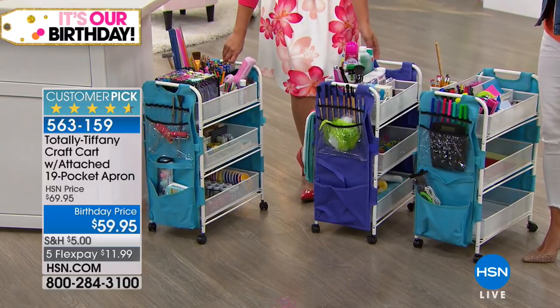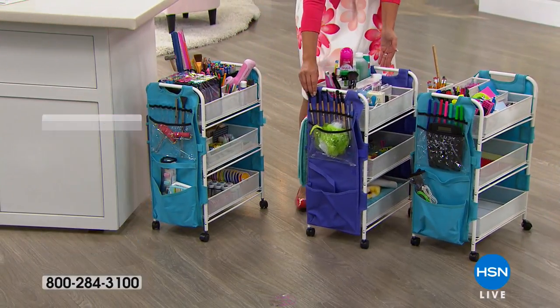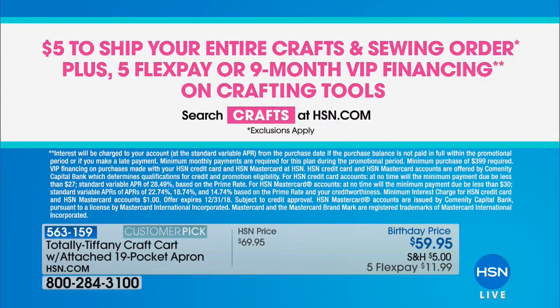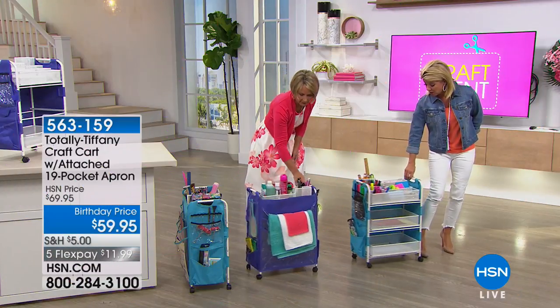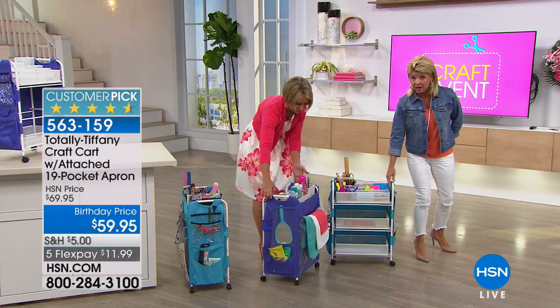Maybe you don't have an office and you need something portable you can take from room to room. How great would this be as a kids' homework cart? Or if you like to work at the couch, because it is chair height, you could put all your knitting and knitting needles in it — everything right there at the coffee table.